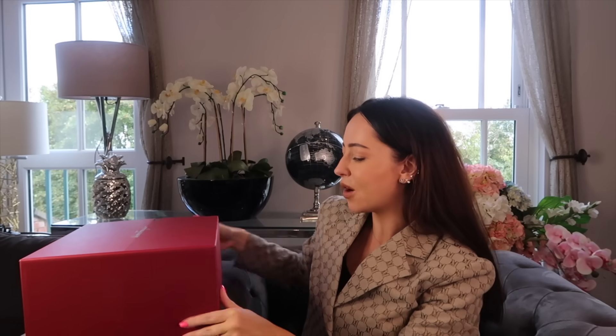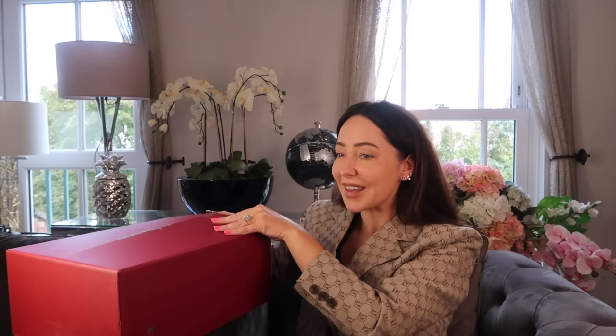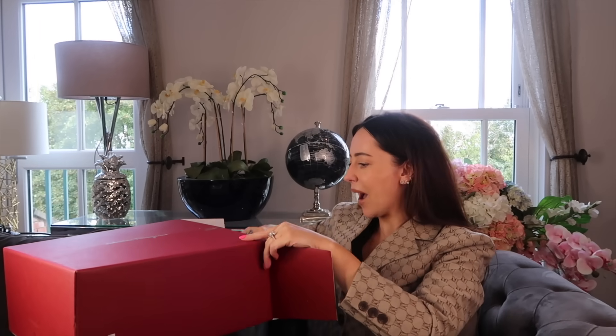Okay, let's open this. The reason I'm opening this in this video is because it ties into everything I've just said. It is something from Salvatore Ferragamo. Some of you might be surprised when you see this — not because of what it is, but because of where I got it. I can already see the color and it already looks amazing.